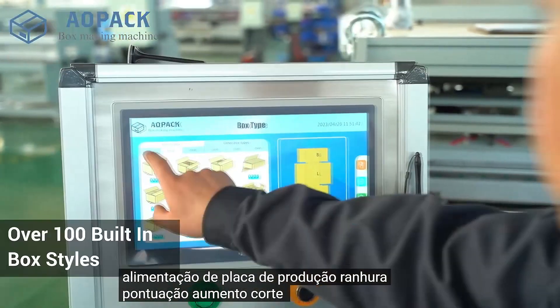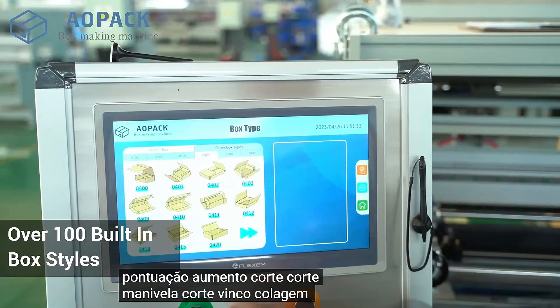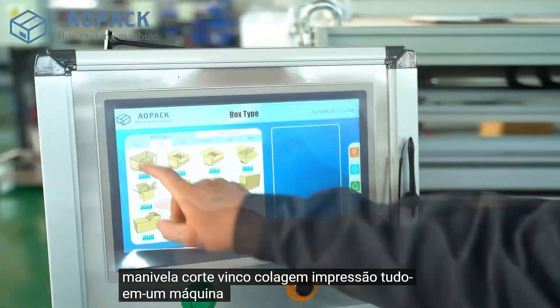Board feeding, slotting, scoring, creasing, slitting, trimming, handle die cutting, gluing, printing.